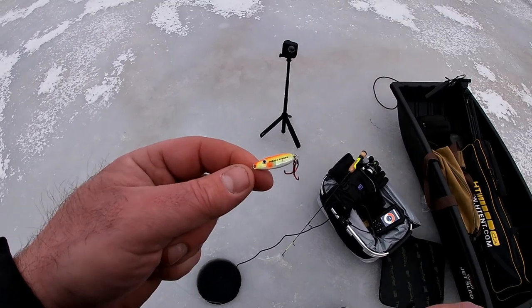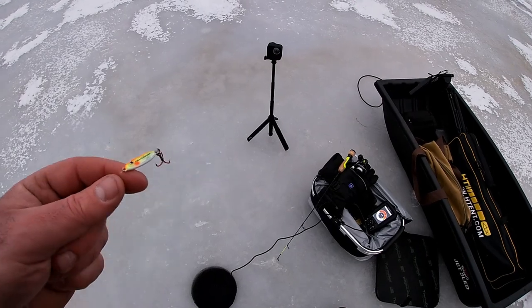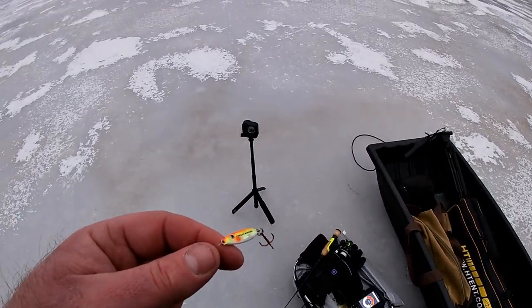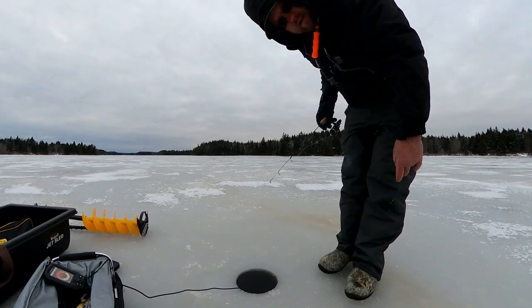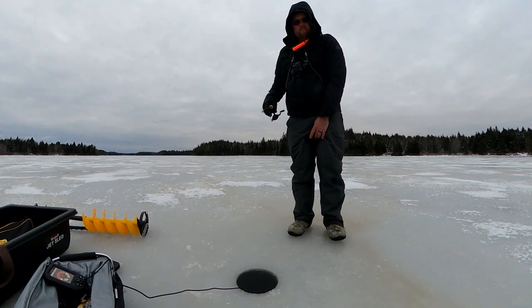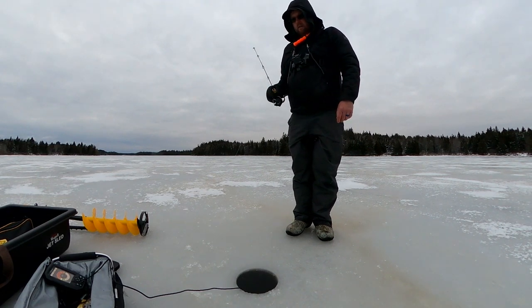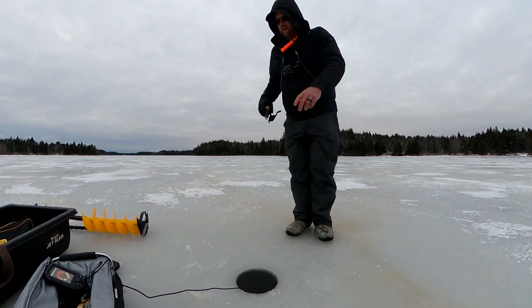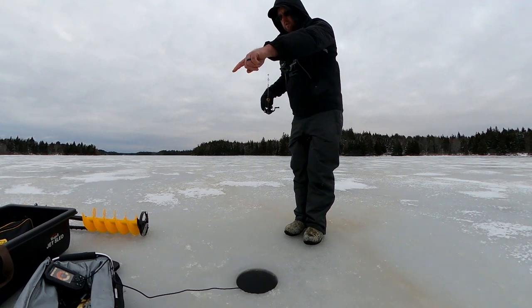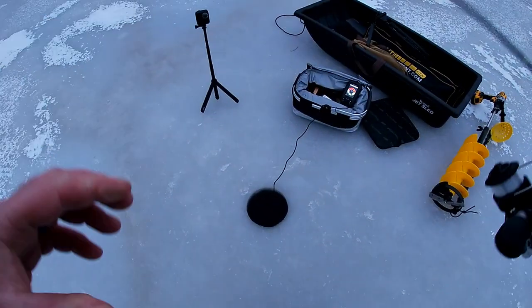I've got to change the battery in that GoPro Max over there — the battery died. Let's get back to fishing. GoPro Max wasn't turning over. There was a fish at four feet on the Garmin Striker 4 — it chirped twice. My lure is at the two-foot mark, solid green on the display. I've got a fish checking it out, guys.